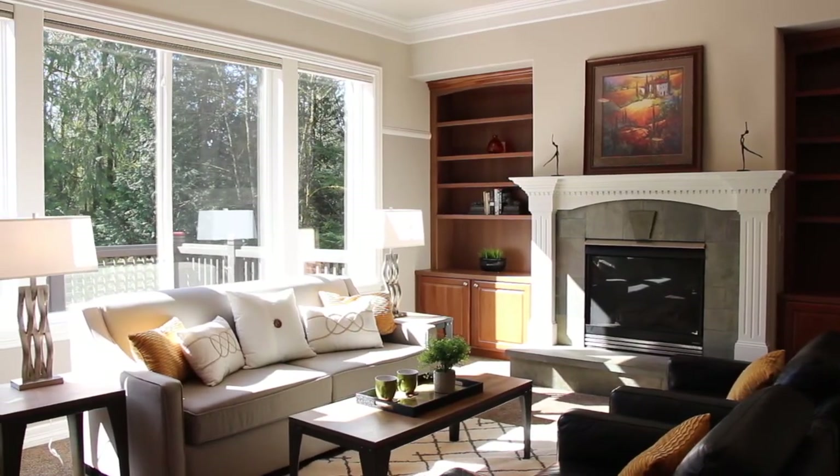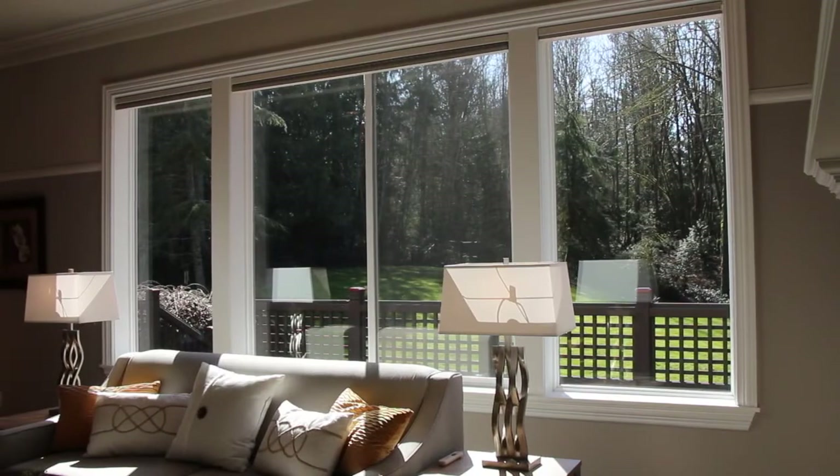The bright family room has built-in bookshelves, a gas fireplace, and a wall of windows.